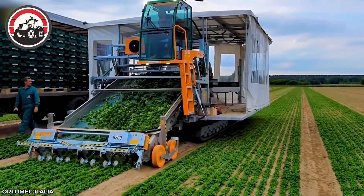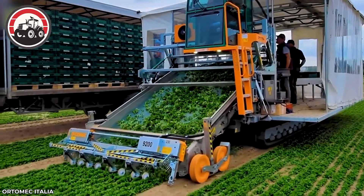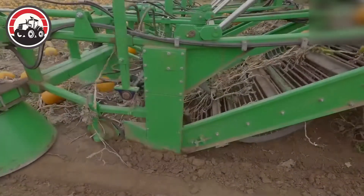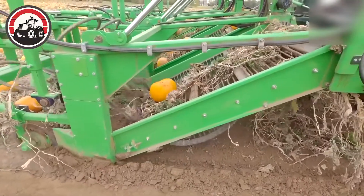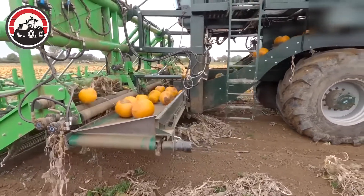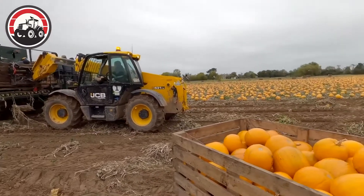The Herbex 9200 mobile system can harvest 70 tons of lettuce per hour. The David Bowman Pumpkin Harvester is a specialized machine designed to efficiently and effectively harvest pumpkins from the field, using a series of cutting blades and conveyors to lift and sort the pumpkins from the soil.